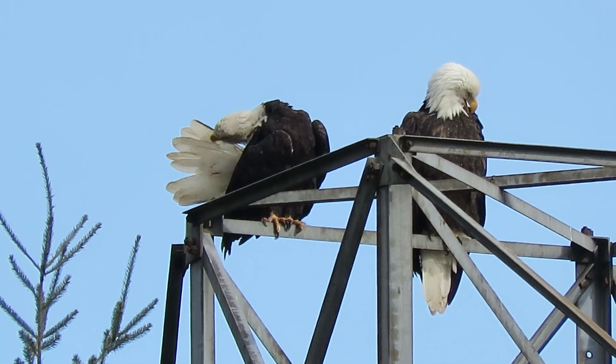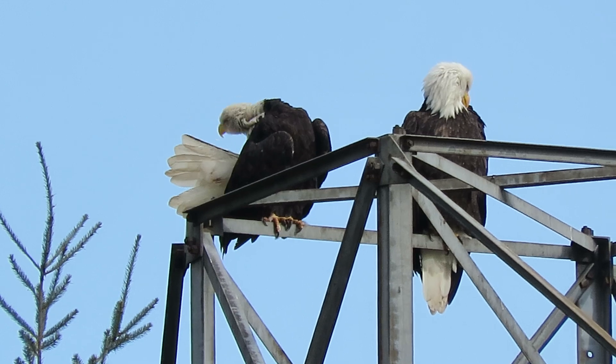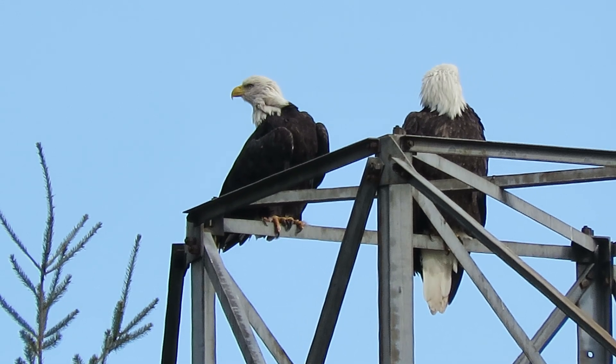We're going to work that tail pretty good there. One dark side there.